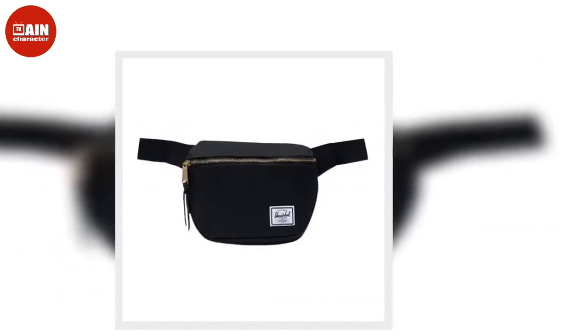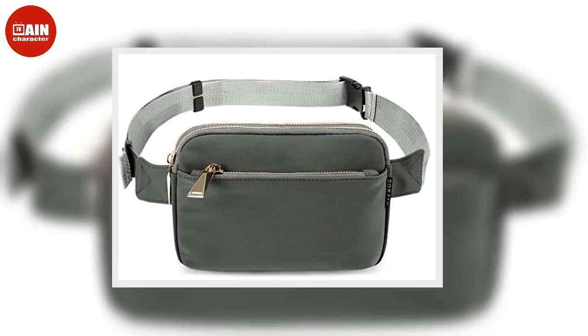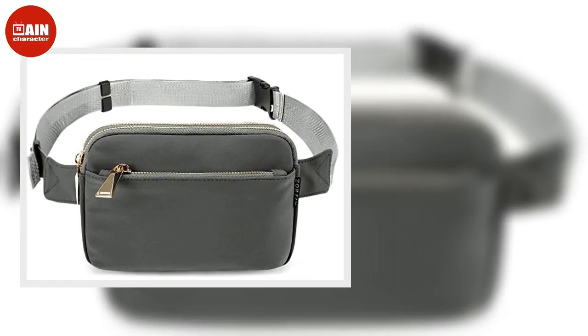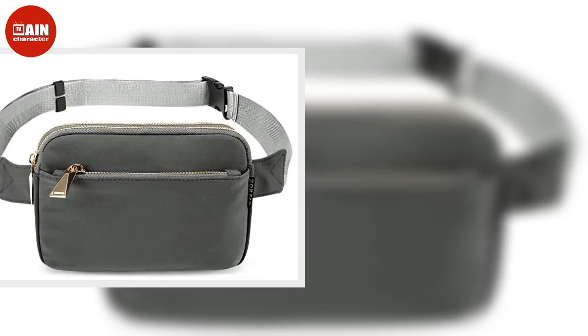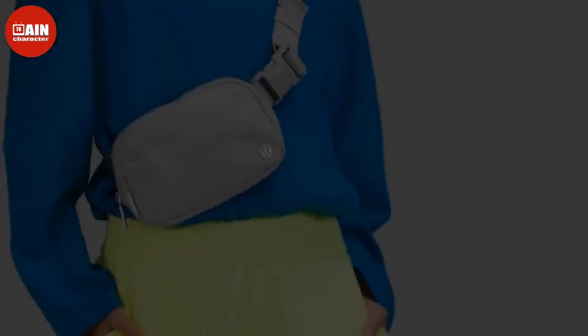The Zorfin belt bag from Amazon comes with an adjustable strap for a comfortable fit. It's great to use on a travel day when you need to have your credit card, passport, and other documents easily accessible, priced at $25.